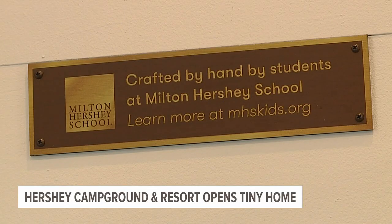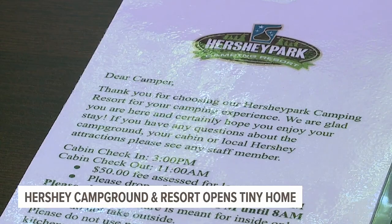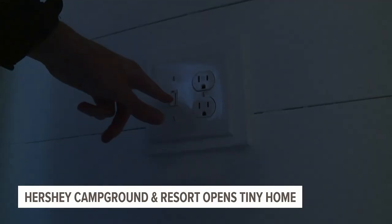More information about reserving the home can be found on fox43.com. Robert Stover, Fox 43 News.